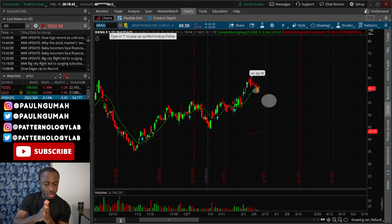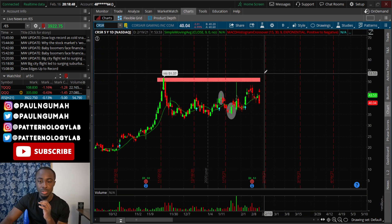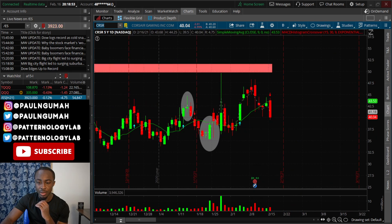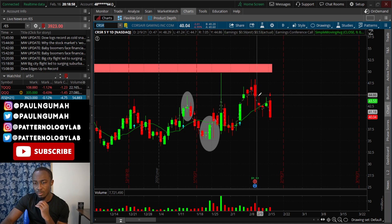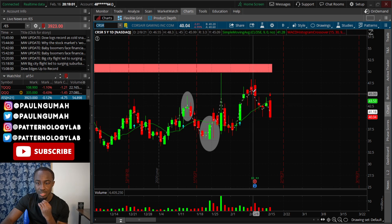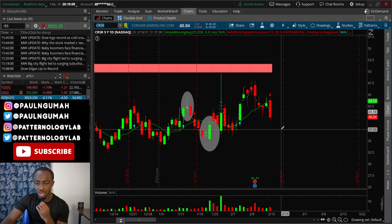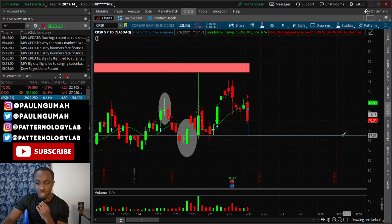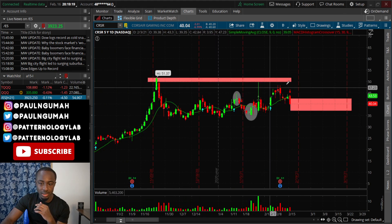The last stock I want to conclude with is CRSR. We addressed this one in the past, and it's currently pulling back. It had earnings and the reaction was actually terrible — it went from $45 all the way down to $42.50 and has been down ever since. I wouldn't be surprised to see the stock go all the way down to around $37 before getting involved.